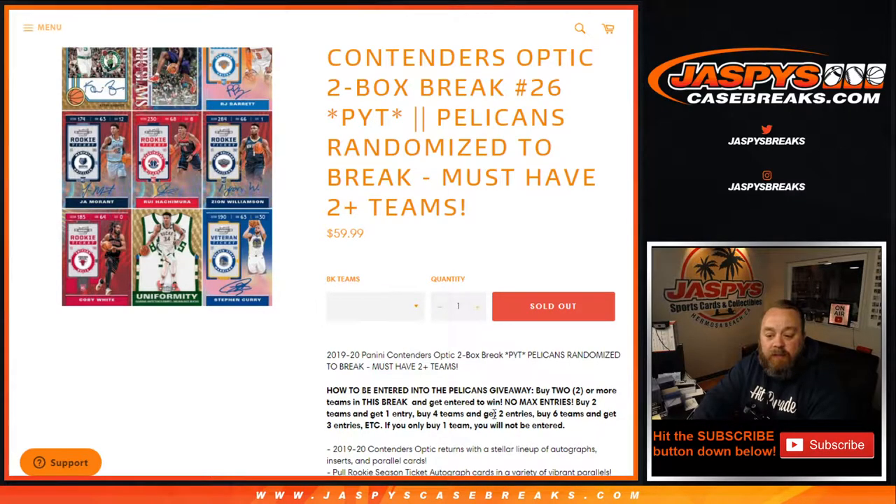Buy two teams, get one entry. Buy four teams, get two entries. Buy six teams, get three entries, and so on and so forth. If you buy one team you will not be entered, but thank you very much.